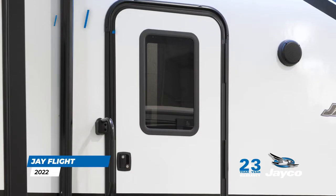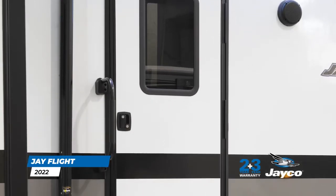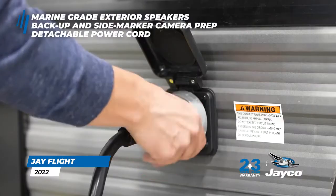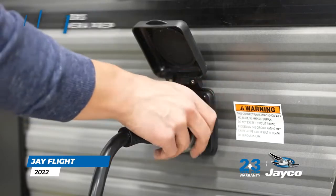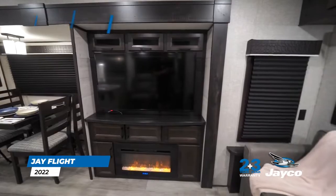You'll find a new friction hinge entry door with window that eliminates the need for plastic door latches, marine-grade exterior speakers, backup and side marker camera prep, a detachable power cord for convenient setup and teardown, as well as a new Winegard Air 360 digital TV and radio antenna.